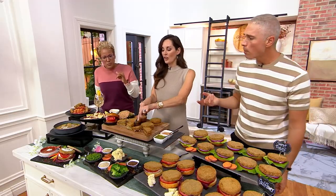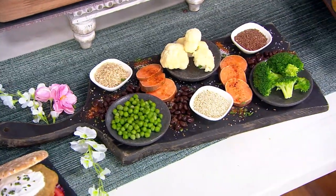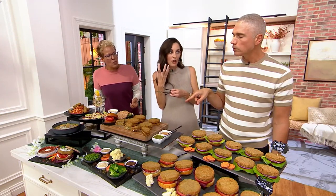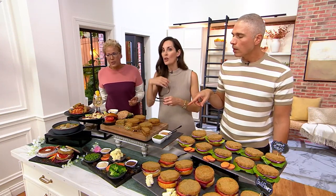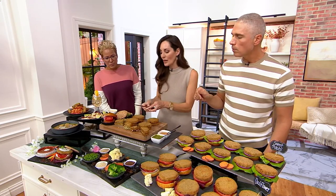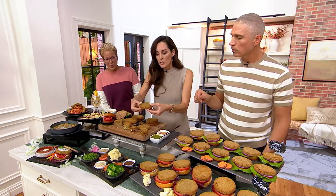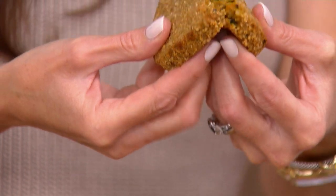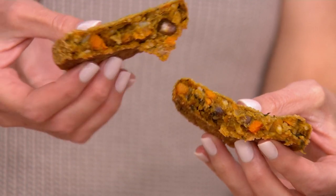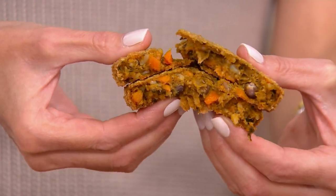Of course we know veggie burgers are heart-healthy, and we need more vegetables — this is an easy way to get them. But have you ever bitten into a veggie burger and didn't have mush or them falling apart? These are made with whole ingredients, real vegetables. What's important is that crispy exterior — you can almost hear the crispiness. It's like biting into a charbroiled red meat burger, getting that crispness on the outside.